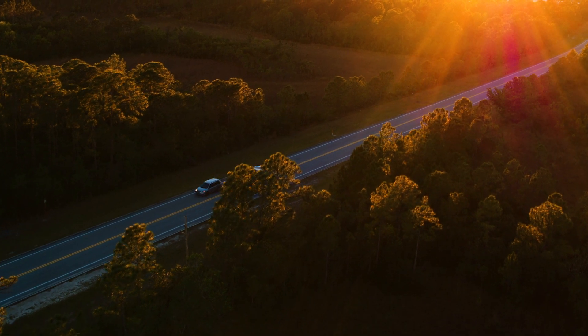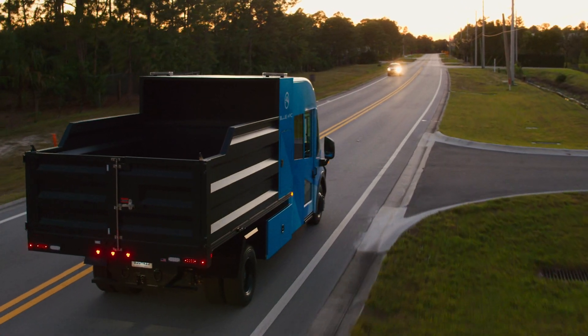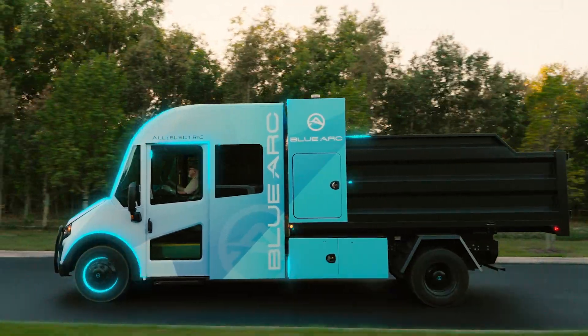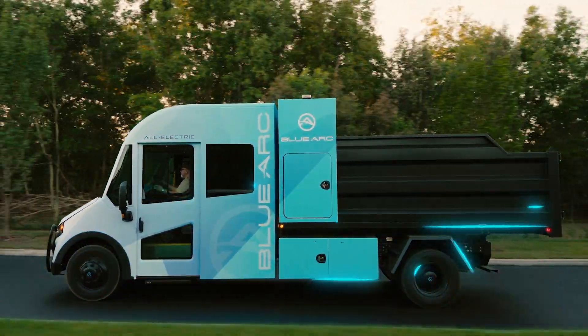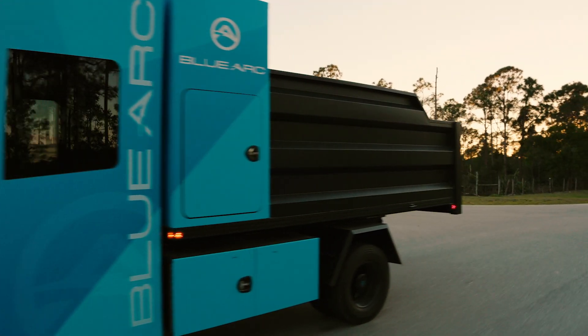Complete and road-ready, Schiff's proprietary BlueArc Class 5 all-electric crew cab is in a class all by itself. With a range of 200 miles, it's designed to go the distance.